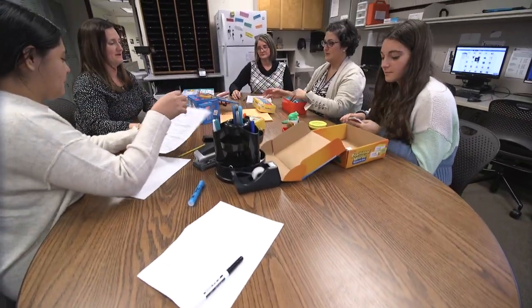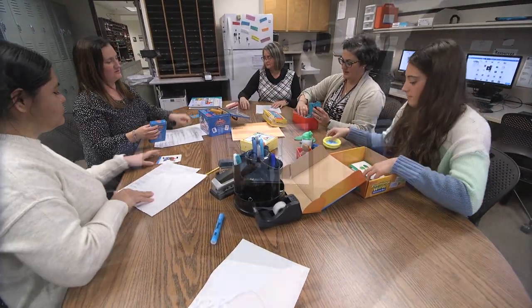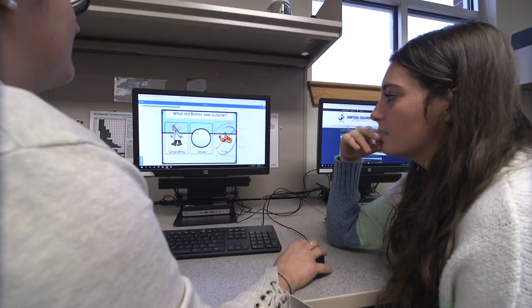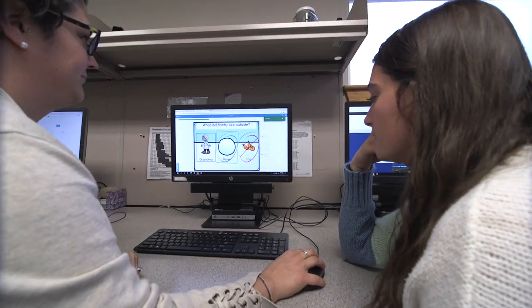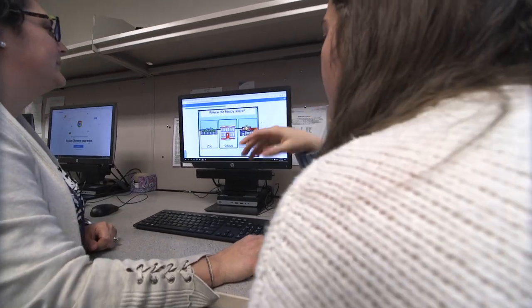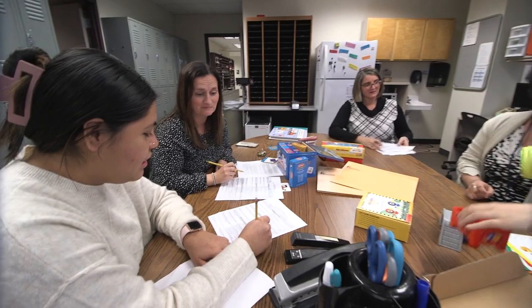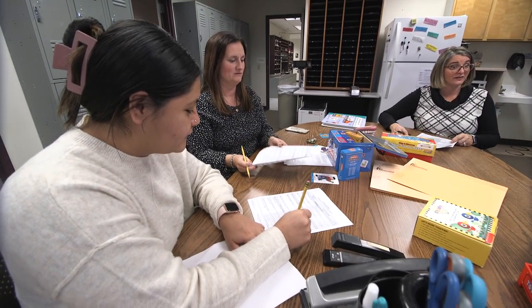We'll begin with the Graduate Student Clinician Workroom. This area houses 11 computer workstations, a printer, and laminator, where our clinicians prepare for therapy and complete clinical documentation. Each computer provides access to the clinic's electronic medical records, or EMR, system. This space provides a place where students can collaborate with each other and meet in small groups with clinical supervisors.